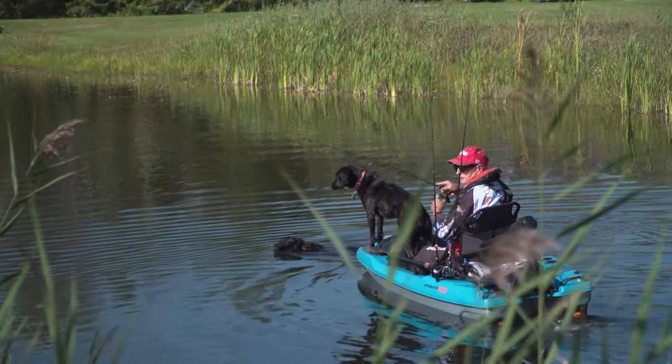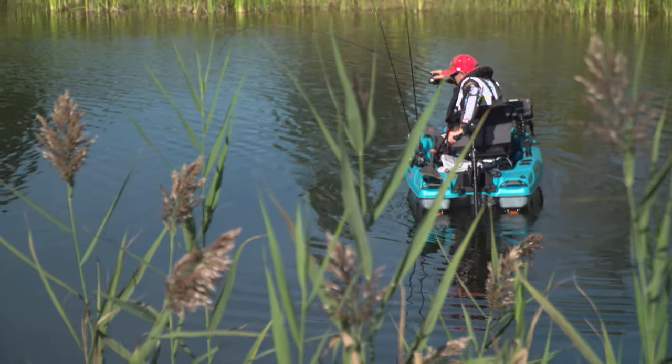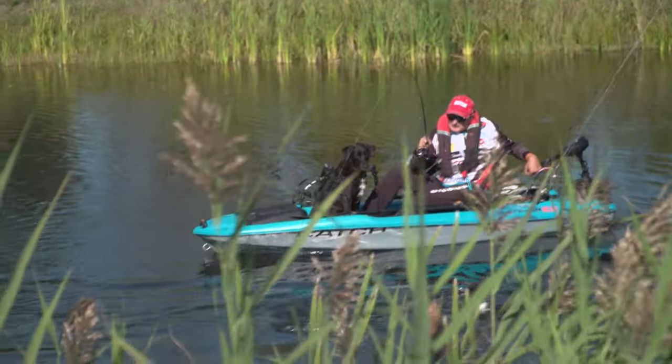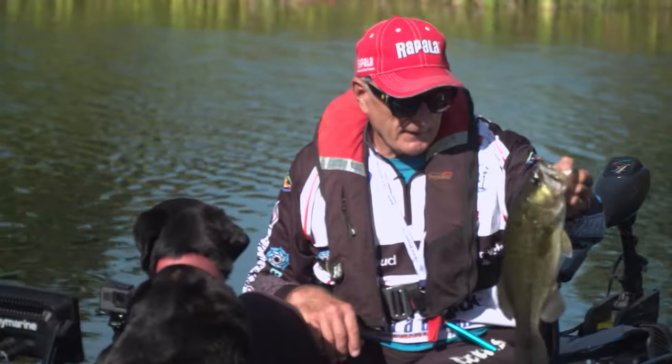Besides saltwater fishing, I also had a chance to fish out of the electric-powered kayak for largemouth bass in a freshwater lake. Running an electric — this kayak is like a miniature bass boat. Talk about luxury.